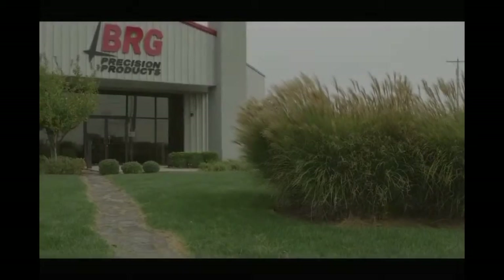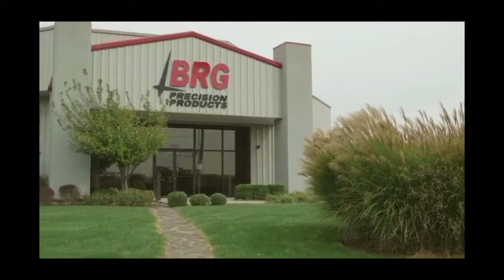Located in the West End Business Park in Derby, Kansas, BRG Precision Products thanks you for watching this video.